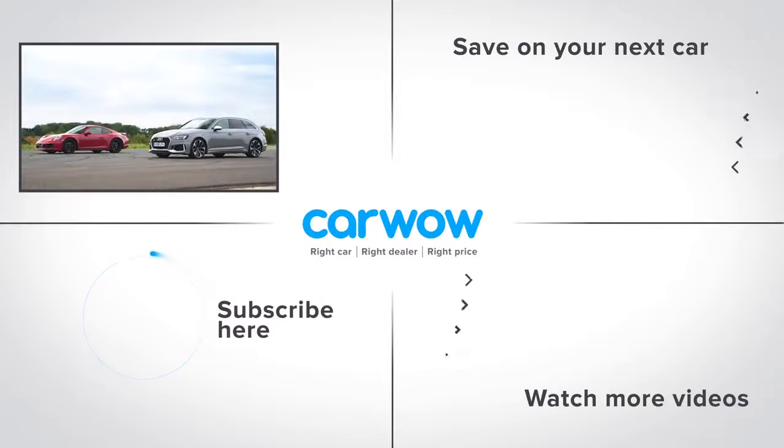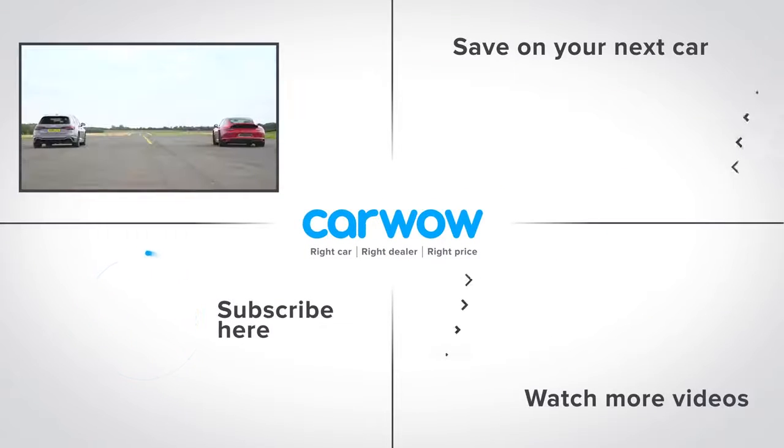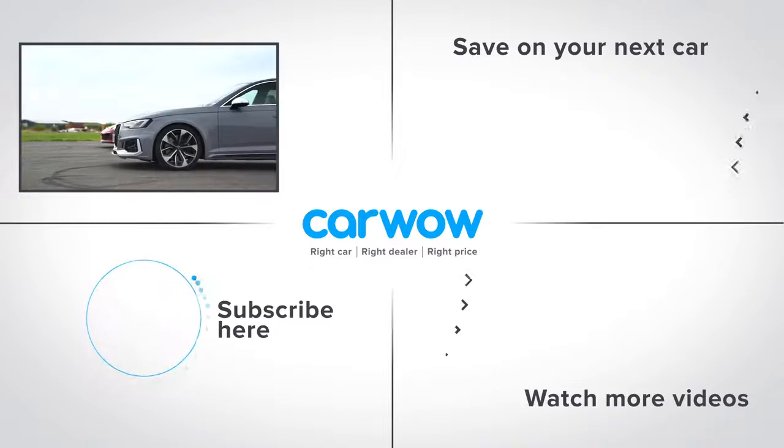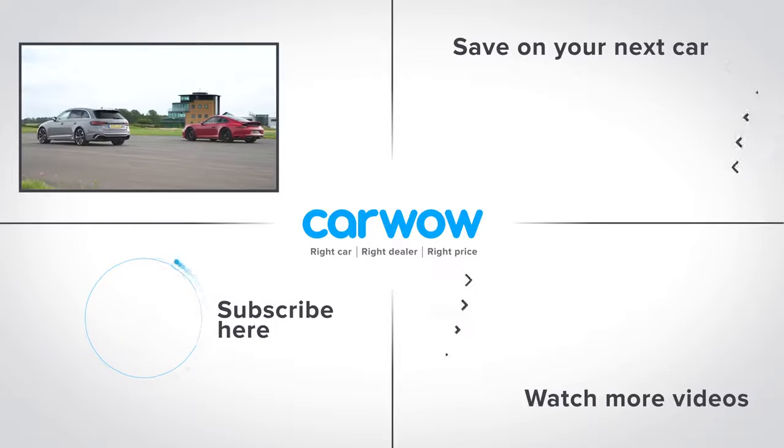If you enjoyed this video, please like it, comment on it, and share it. Also click on our logo to subscribe to this channel. If you click on the bottom right-hand corner you can watch more of our content. Click over to the right to go to our deals page to see how much money you can save on a new car at CarWow. See you next time, bye-bye.